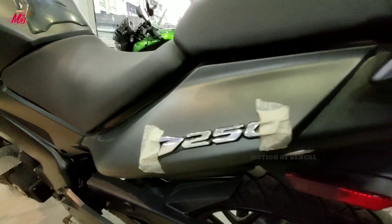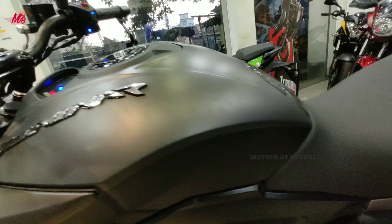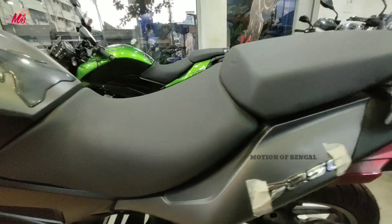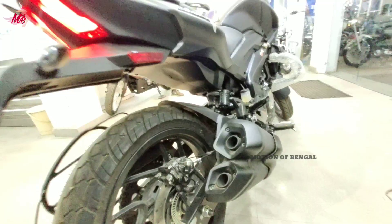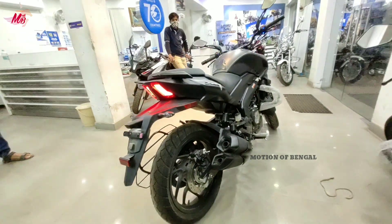Cruising के साथ city में भी ये बाइक बढ़िया performance दे सकती है। दोस्तो अगर हम इस बाइक की seat की बात करें तो pillion and rider के लिए बहुत comfortable है - इसमें split seat देखने को मिलती है जिसकी quality बहुत ही premium है। Twin silencer के चलते इस बाइक का exhaust sound और भी powerful सुनने को लगता है।